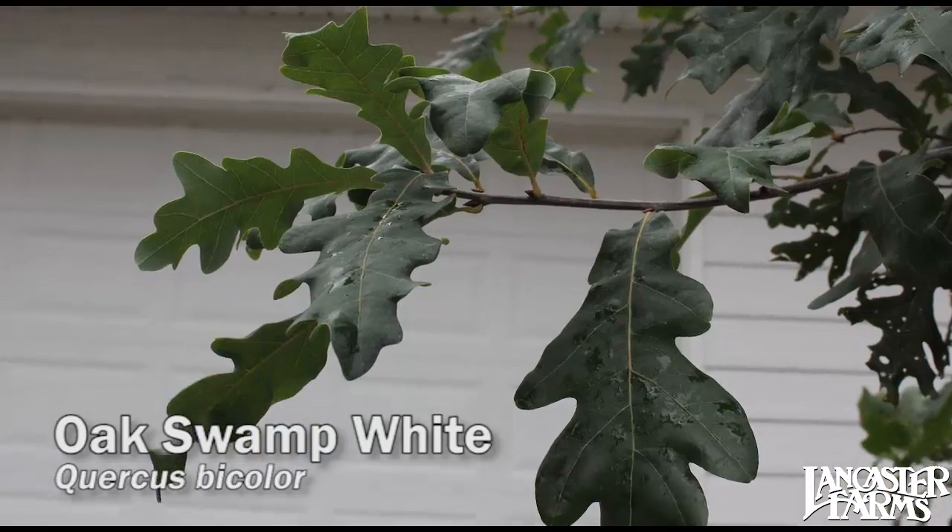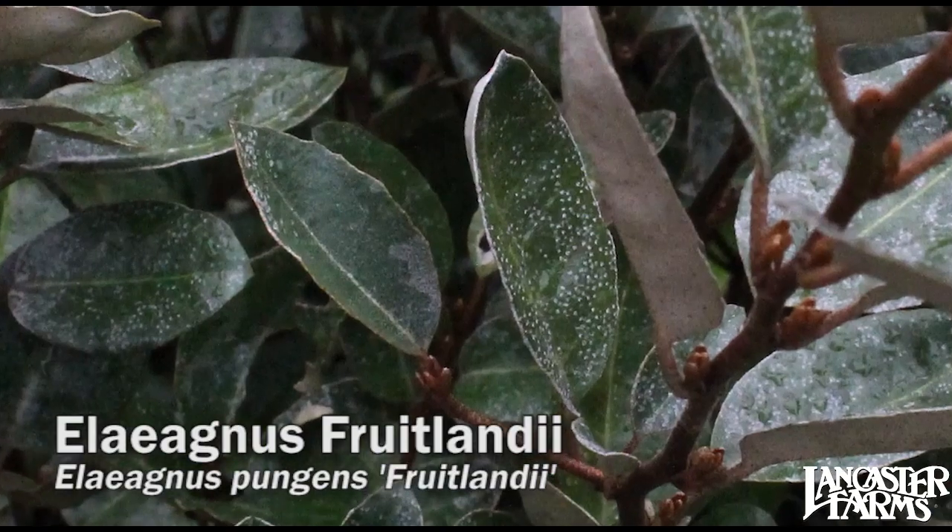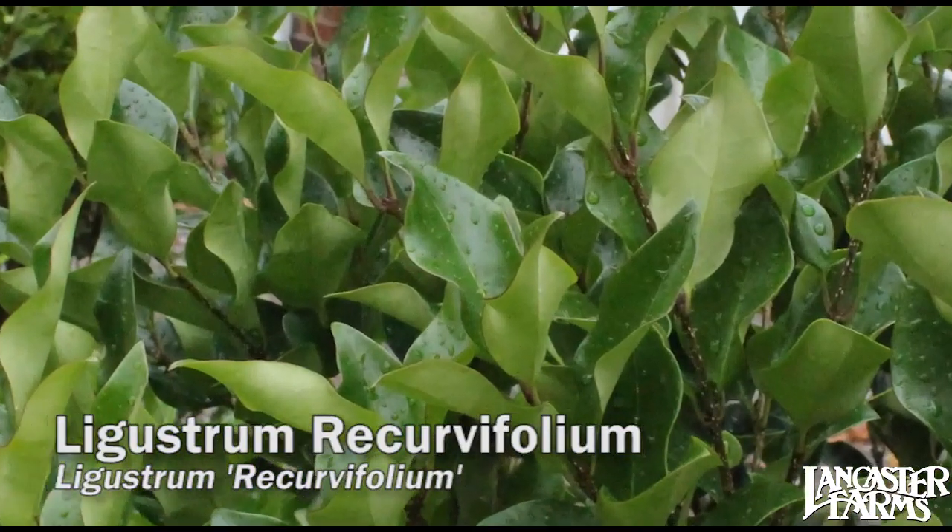Tree — what did we get here? Swamp white? Oh yeah, right here, Ellie Agnes. I think you can tell I picked all my favorites. Ligustrum Recurvifolium, another great plant — nice and full, good size. All ready to go.